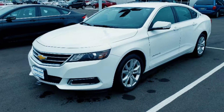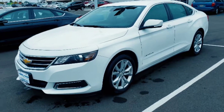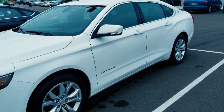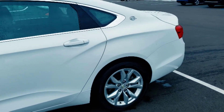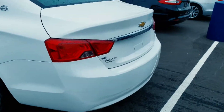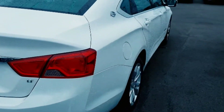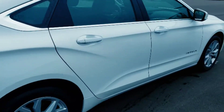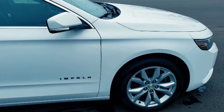Here's the 2017 Impala. As you can see, it's in really good shape on the outside. We'll walk around the whole thing for you. Beautiful looking car. All right, let's go take a look inside.